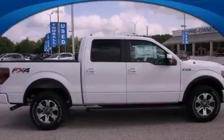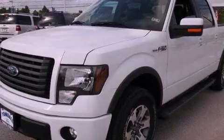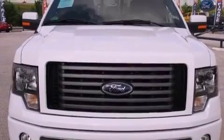This is a brand new 2012 Ford F-150. It has the power to move what you need and the look too. It features a 5.0 liter 8-cylinder engine, a 6-speed automatic transmission, and 4-wheel drive.